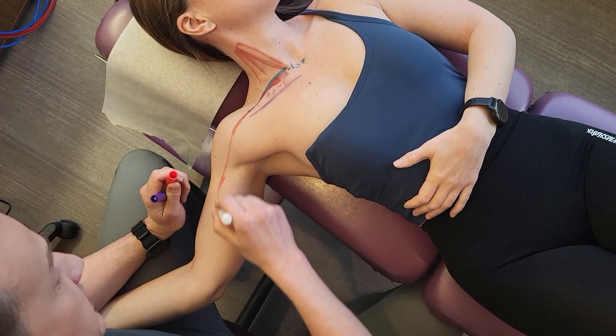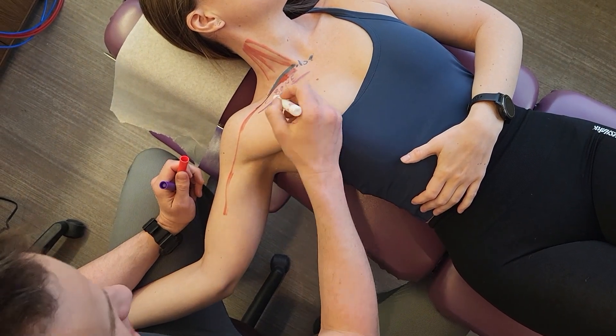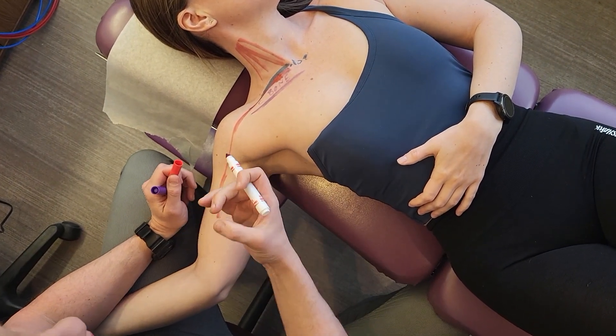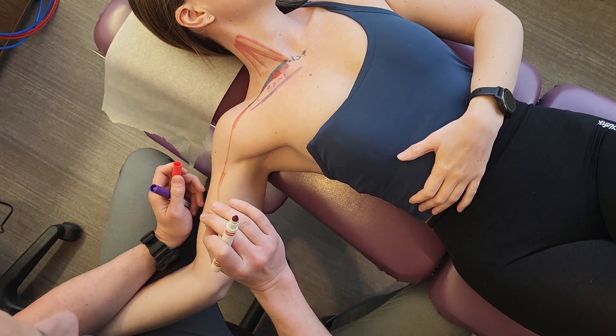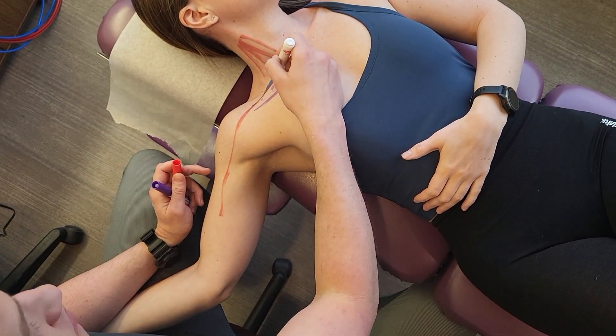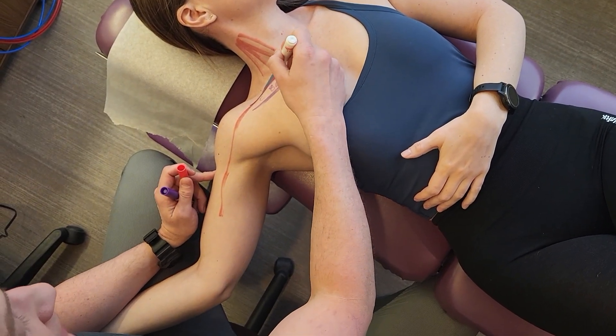This can cause pain shooting down the arm, into the hand, or just widespread pain in that area. In severe cases, you can actually get cold hands, swelling, or white and discolored hands because it's compressing a vascular bundle. Overall, the nerve is compressed around the first rib and through the collarbone area.